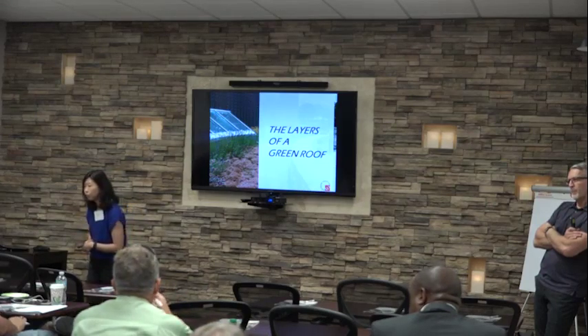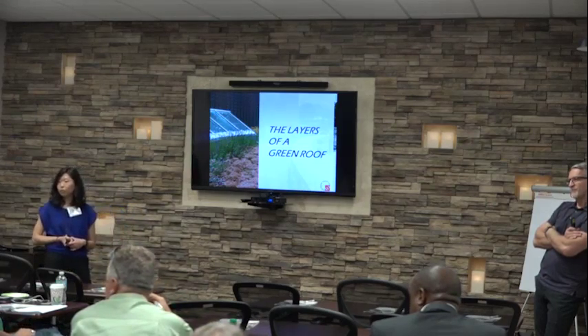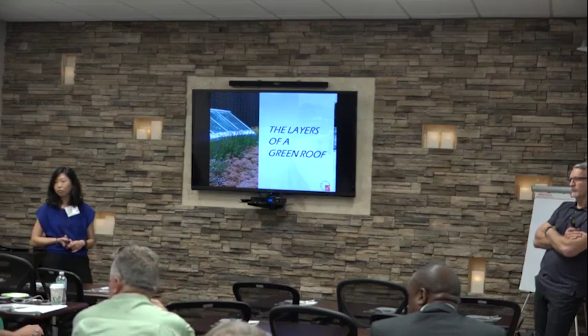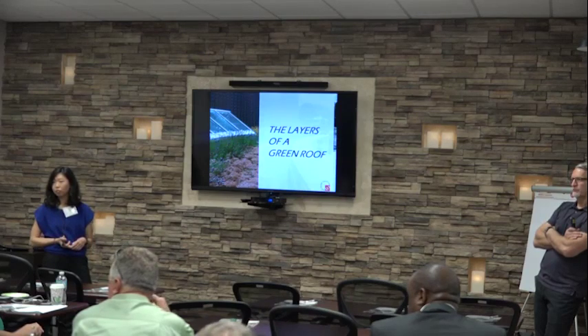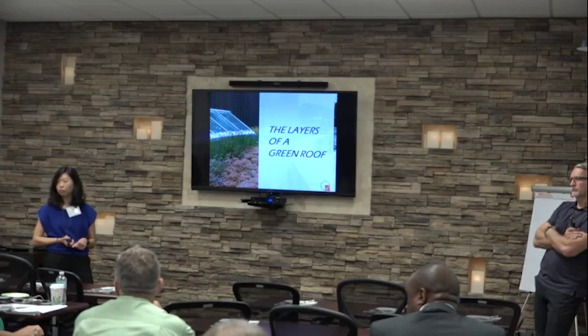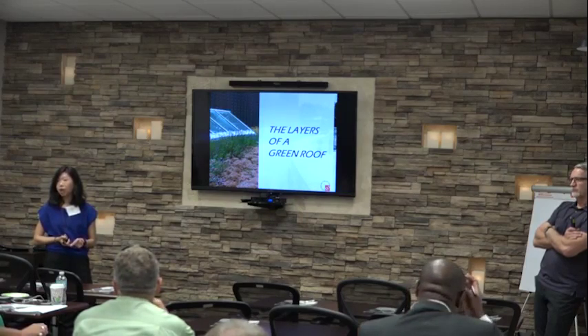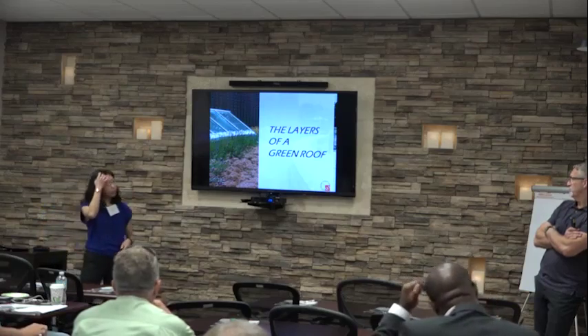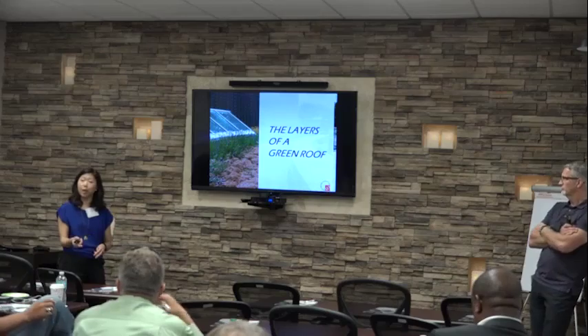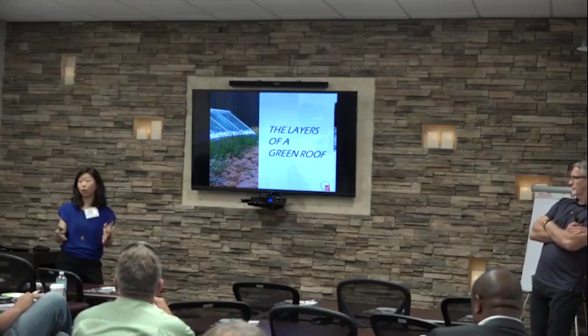Audience question: the type of plants used is almost immaterial aside from trees, but in a drought climate, can we do xeriscaping? Answer: absolutely. We do go into more detail about the type of plantings and what's important in looking for that.